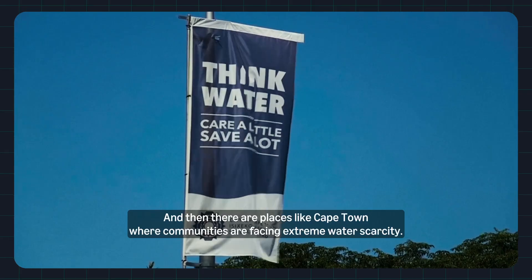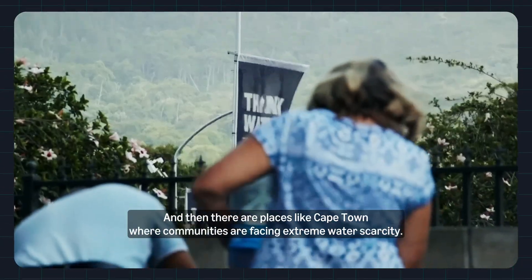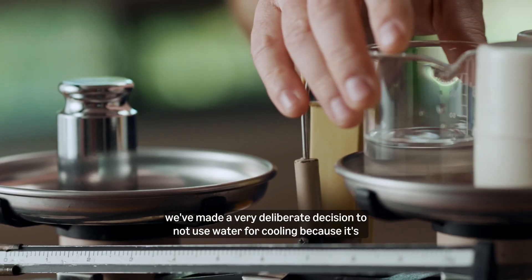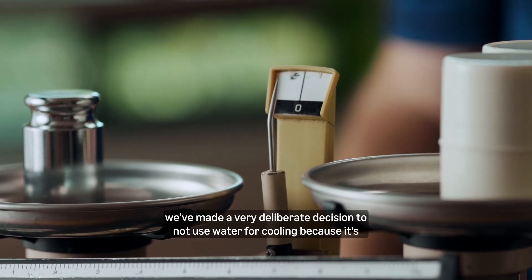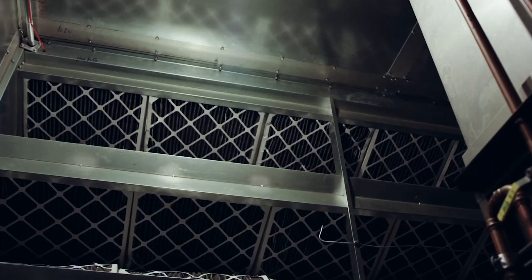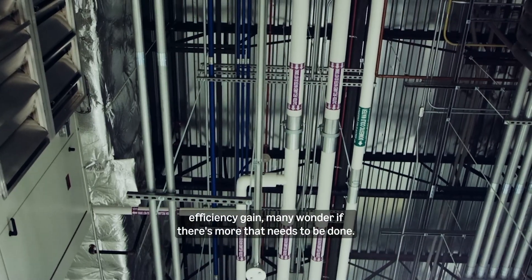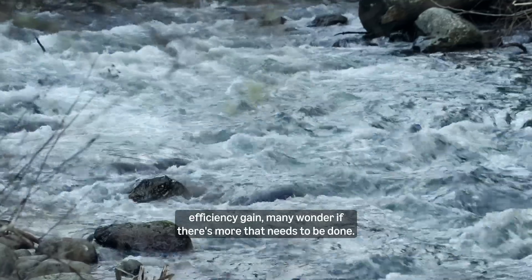And then there are places like Cape Town, where communities are facing extreme water scarcity. In that case, we've made a very deliberate decision to not use water for cooling, because it's the right thing for the community. So while using water and power together to cool data centers can be an efficiency gain, many wonder if there's more that needs to be done.